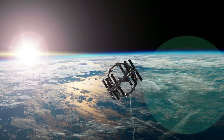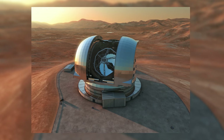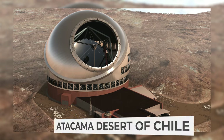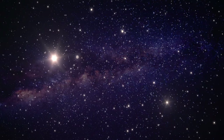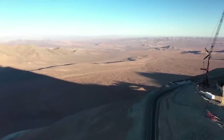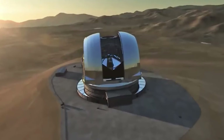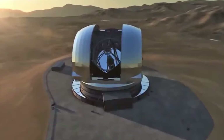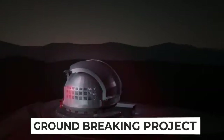Welcome to a journey through the wonders of space exploration. Today we're diving into the fascinating world of the Extremely Large Telescope, or ELT, located in the Atacama Desert of Chile. Situated in one of the most inhospitable places on Earth, this extraordinary feat of engineering is poised to revolutionize our understanding of the universe. But why choose such a remote and harsh environment for such a groundbreaking project? Let's find out.